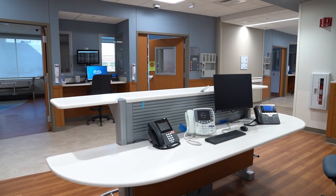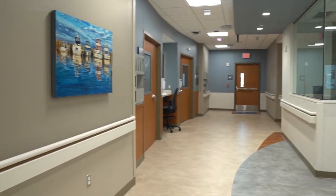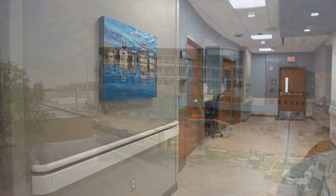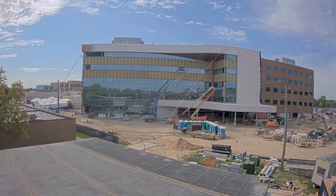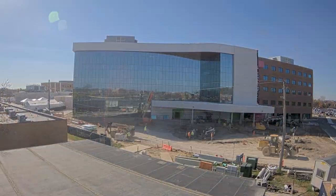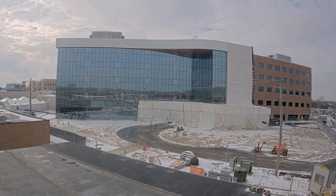From a community standpoint, our campus transformation is the largest healthcare investment in Macomb County history at $265 million dollars. In addition to the hundreds of skilled trades who were employed during the construction, more than 30 full-time positions in nursing, pharmacy, supply chain, and others were added for this project.